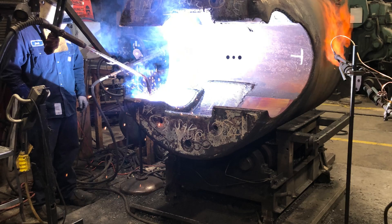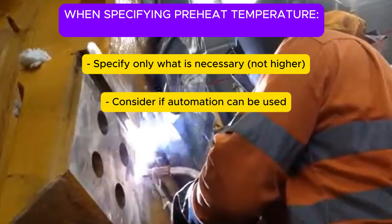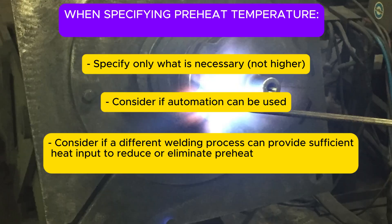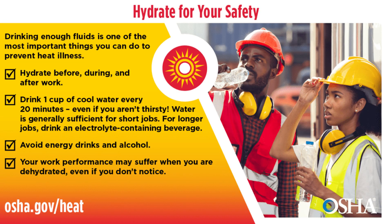This isn't just a comfort issue — it can lead to welder fatigue, reduced concentration, and ultimately affect weld quality. While preheat is necessary, understanding the practical implications of prolonged exposure to preheated components can lead to more effective strategies, such as breaking down large welds into smaller sections with cool-down periods.